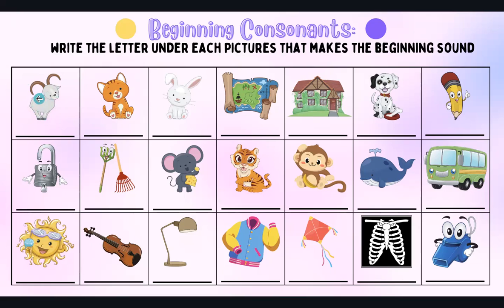What is this? It's a goat. G — it makes the G sound, so the beginning consonant is the letter G. And then this is a cat, so it makes the K sound. That could be a K, a Q, or a C, but we know that cat is written with a C.